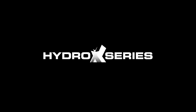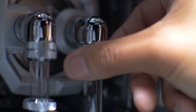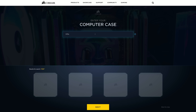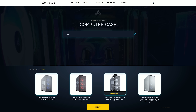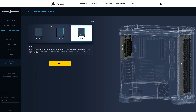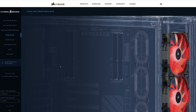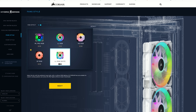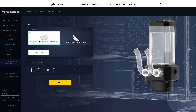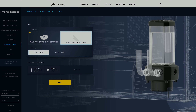Today's video is sponsored by Corsair and the new HydroX series. If you're keen to get into custom liquid cooling but don't know where to start, check out their custom cooling configurator. This is a useful tool for even experienced builders — the interactive and intuitive configurator allows you to visualize how the end product will look, and allows you to quickly and easily work out all the cooling bits you'll need to make your ultimate gaming PC. Please check the link in the video description for more information.